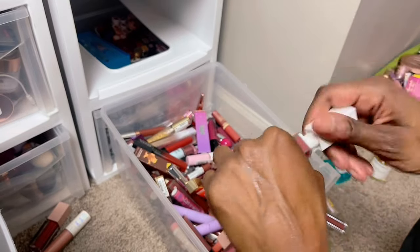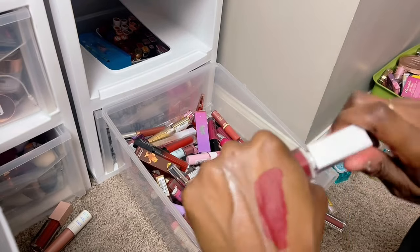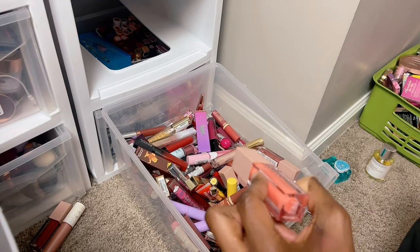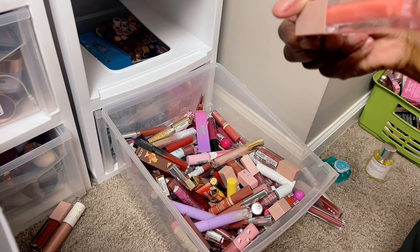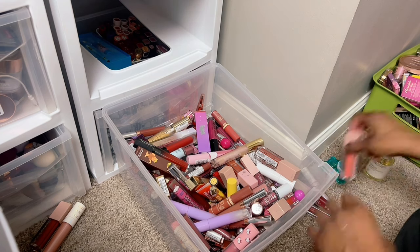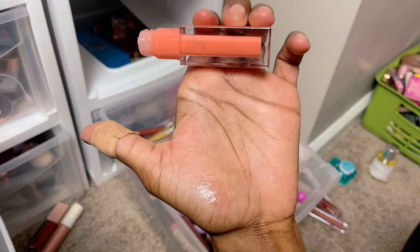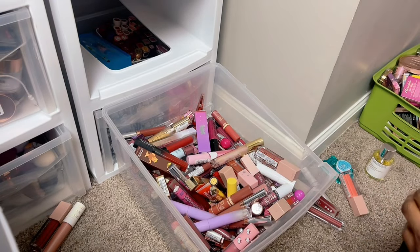Pixie by Petra — sheer rose, I think this is a plumping one. I'm keeping this, I don't know why it was in here. Models Own — a UK brand — in the shade Berry Cole. I love the way this looked on me, I'm going to try this on so you guys can see it. Another Maybelline Lifter Gloss in the shade Peach — keeping that one. I don't even remember if I got a chance to wear that one but I like it a lot.